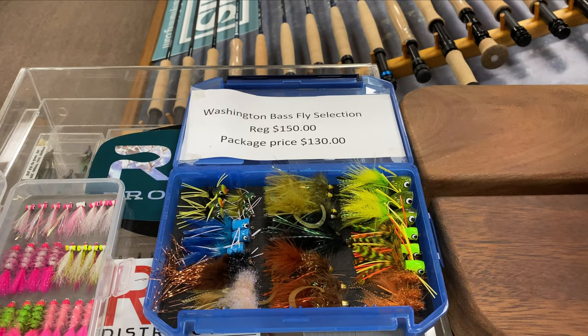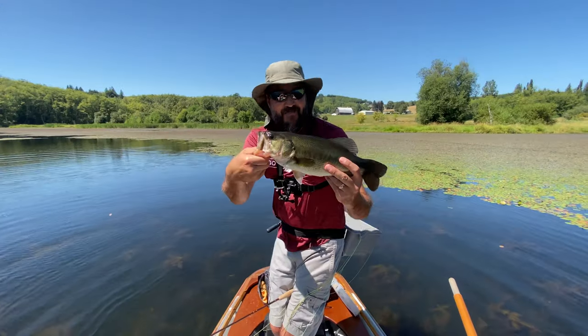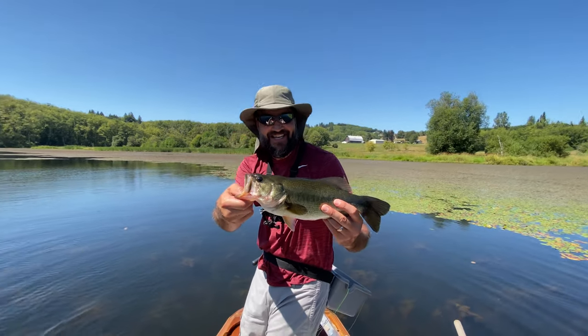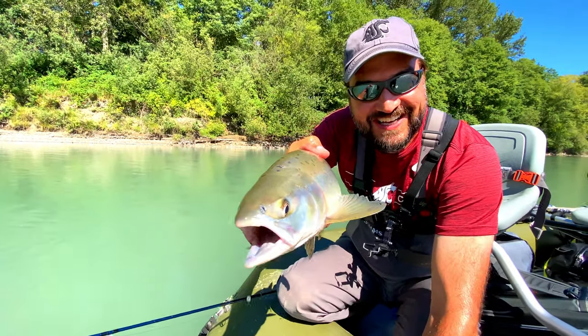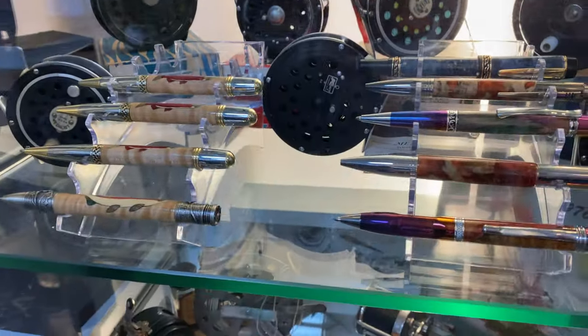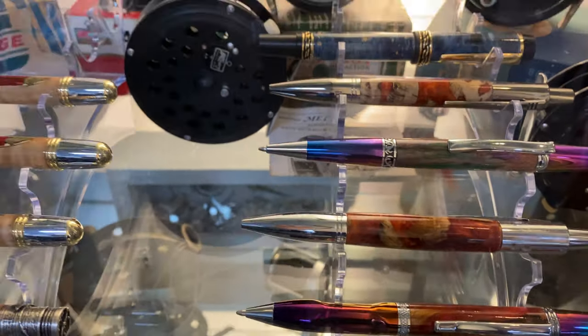If you have another great gift idea, be sure to leave it down in the comments so others can add it to their holiday list. A whole kit for bass fishing — which is super fun on a fly rod, by the way. A whole fly box full of the perfect flies if you're fishing for salmon or pinks — sweet. Some high-end sunglasses, which are great for the serious fly angler. And some pretty cool custom-made pens too — that would look good in a stocking.